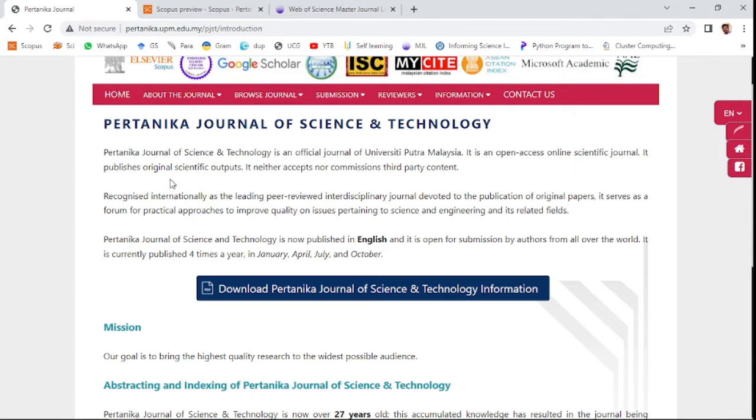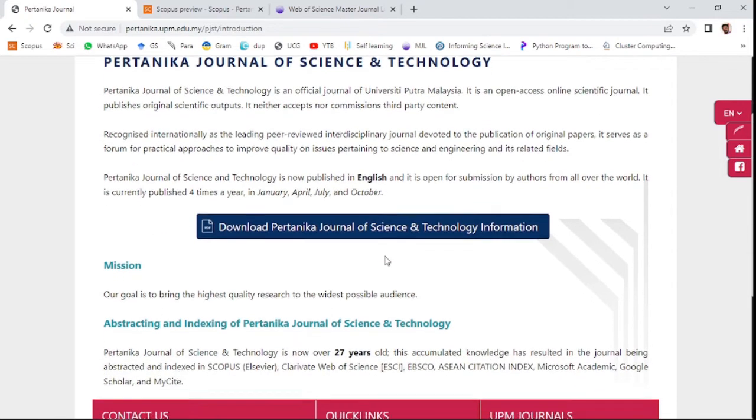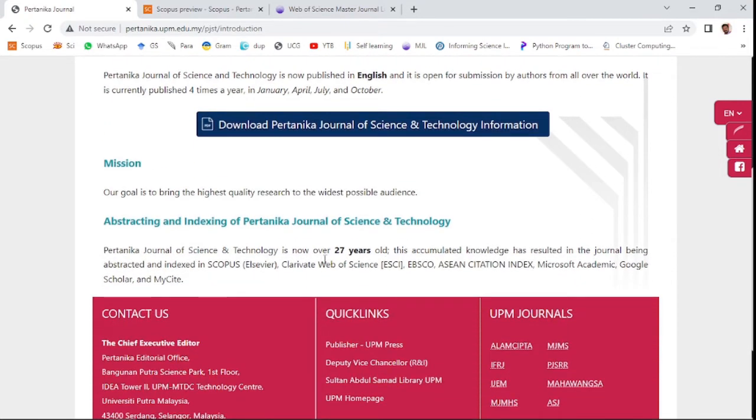It publishes original scientific content. This is an English open access journal, publishing four times per year — in January, April, July, and October.